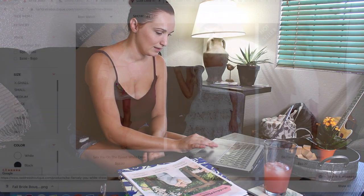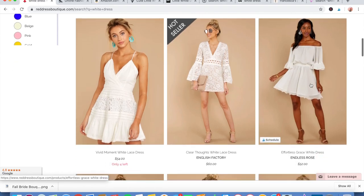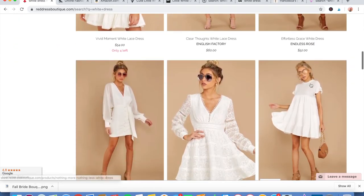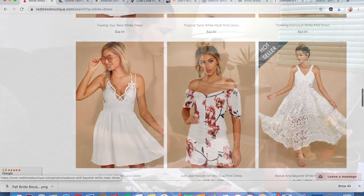Hey gals, today I'm going to walk you through nine different sites I found online that you can shop for a white bachelorette party dress. So if this is something that you're looking for, keep on watching.